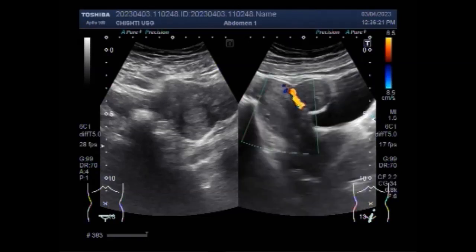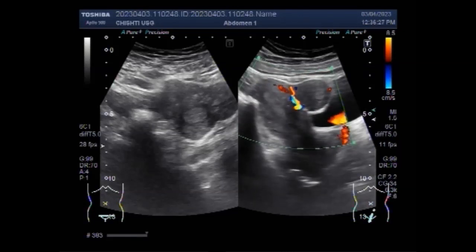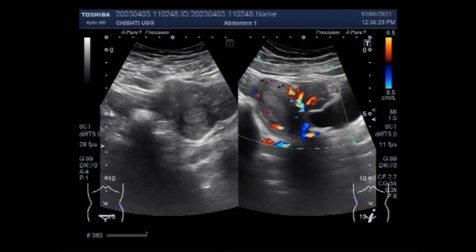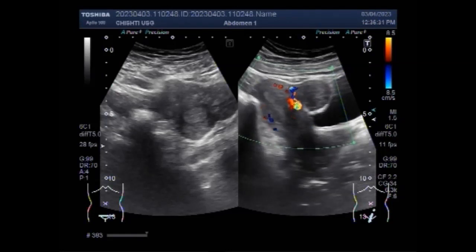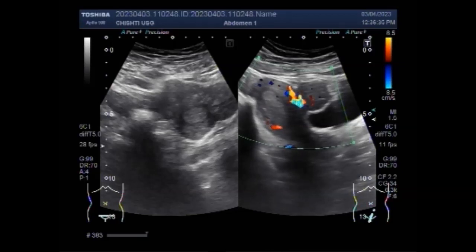Now you can see clearly the fibroid. Significant blood flow is seen in this fibroid. Now the causes of uterine polyps have been discussed.